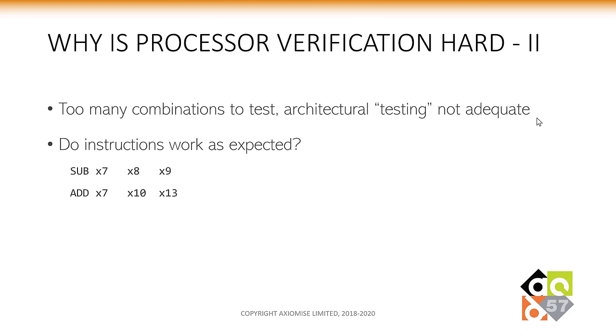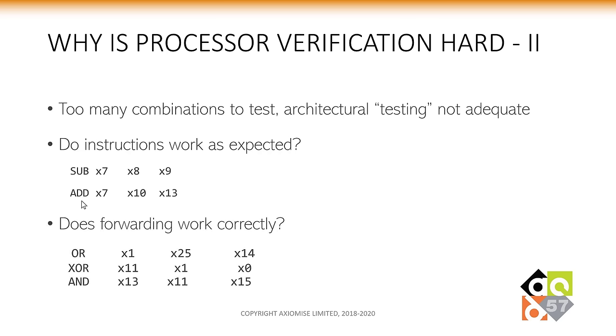There are too many combinations to test, and architectural testing is not adequate. In the old days without formal or UVM, processor architects tested designs by running instruction set programs — does my SUB instruction or ADD instruction work as expected? With increasing numbers of instructions and registers, combinations of instruction sequences along with register numbers means too many different combinations. And what about ensuring that specific optimizations such as data forwarding work correctly? We can't just keep testing specific scenarios hoping we haven't missed any bugs.